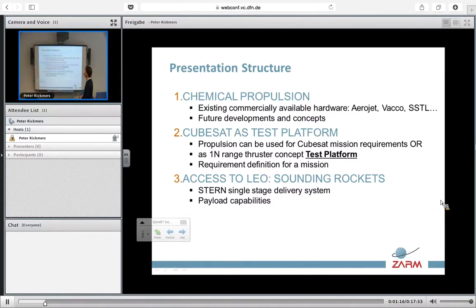In that logic, we will try to set a bunch of requirements that the mission will need to cope with. Finally, my colleague will talk to you about our project called Stern, which is a sounding rocket that could be potentially used as a delivery system for CubeSats.